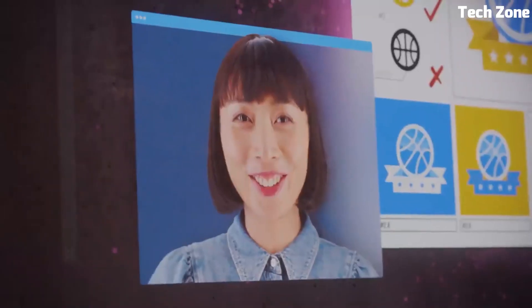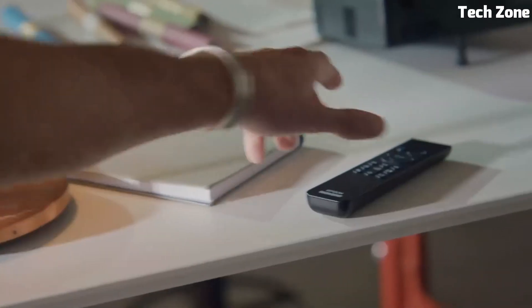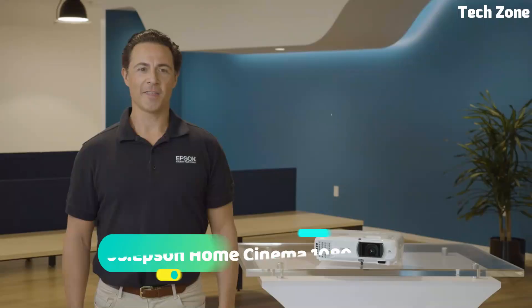The built-in Android TV platform allows streaming and app access directly from the projector. The Epson EpiqVision Mini EF11 delivers big-screen experiences in a small package, making it a versatile choice for on-the-go entertainment and multimedia needs.